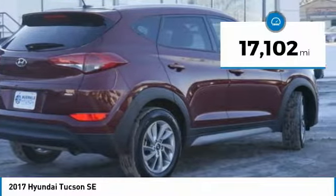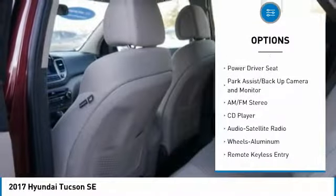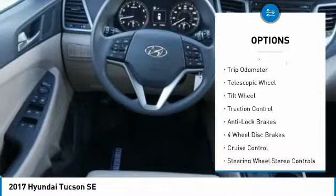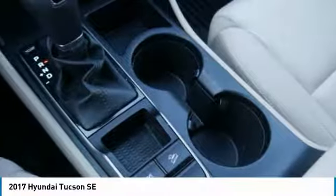This vehicle has less than 20,000 miles. Here are some of this vehicle's great options: anti-lock brakes, traction control, all-wheel drive, air conditioning, power steering, aluminum wheels, cruise control, rear defrost, center armrest, and AM-FM stereo radio. Take this vehicle for a spin and see why so many shoppers are now proud owners.